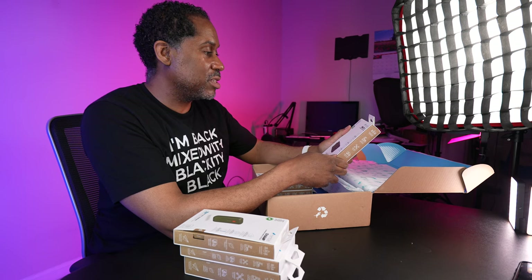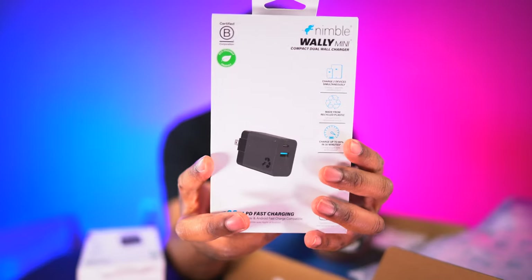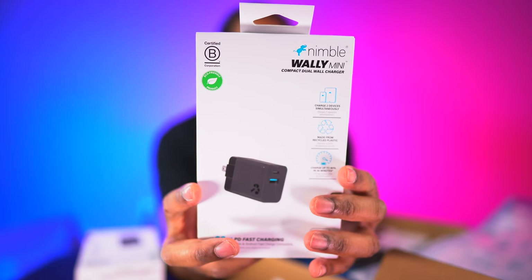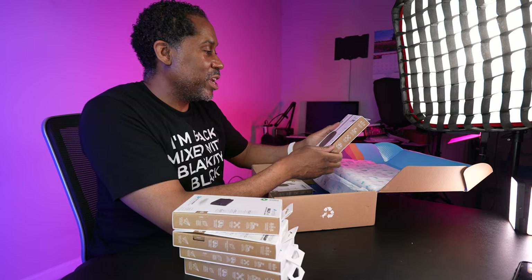Next we have the Nimble Wally Mini — a compact dual wall charger. 20 watts, fast charging. You can plug two things in at the same time — one USB-A and one USB-C — and charge them both simultaneously. It says it charges up to 80% in 30 minutes, so this is going to be really fast charging.